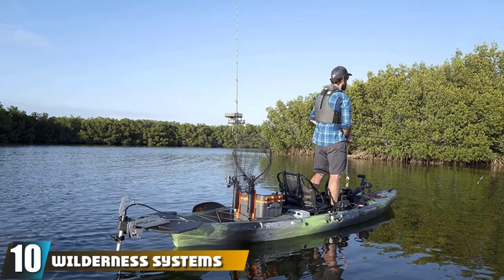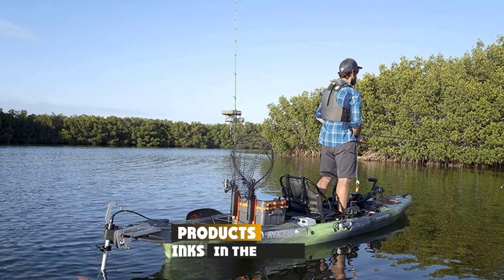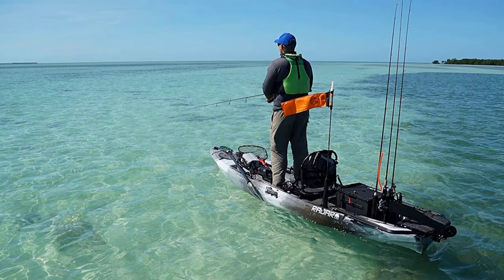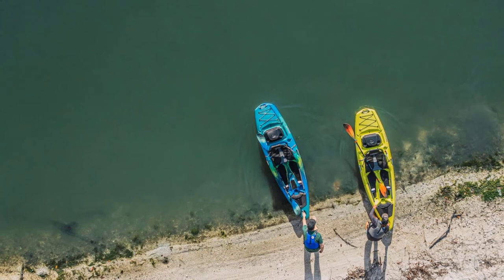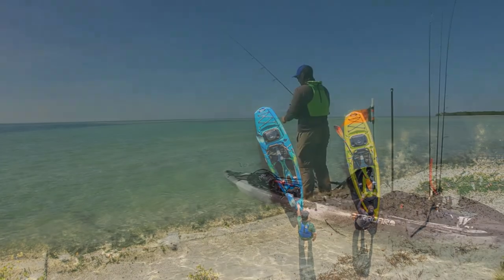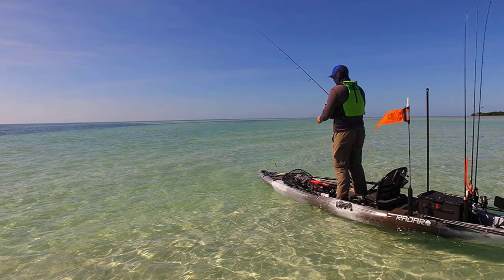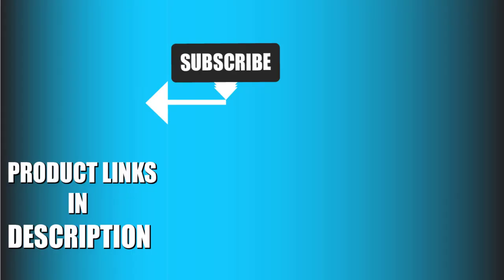Finally, the number ten position is dominated by Wilderness Systems. The Radar 135 is Wilderness Systems' first tri-powered kayak with paddle power and pedal capabilities for ultimate hands-free fishing. The Radar features SMART hull technology — Stability, Maneuverability, Acceleration, Responsiveness, and Tracking — throughout the entire design for superior performance in multiple water environments. It's compatible with the Wilderness Systems Helix XPD pedal drive and MD motor drive, and is available in two sizes: 11'5" and 13'5".